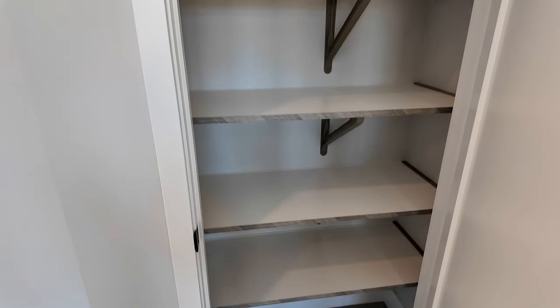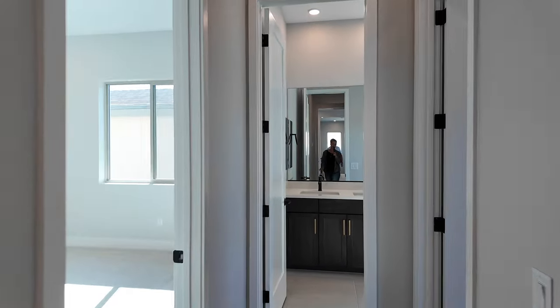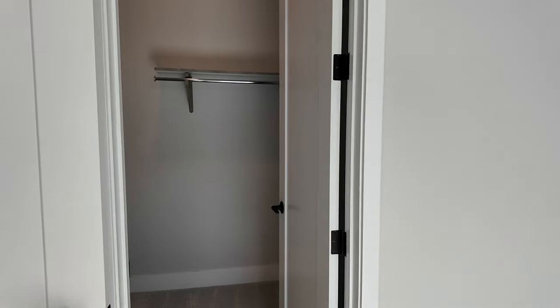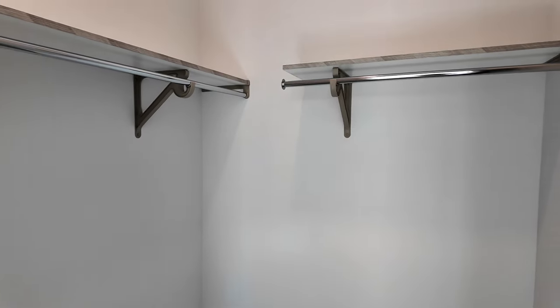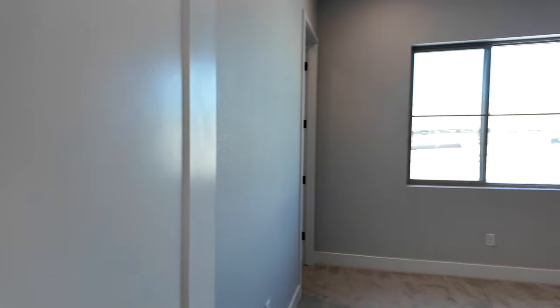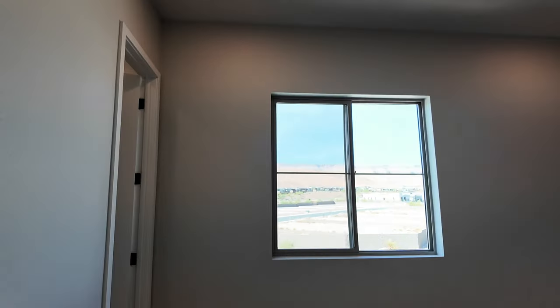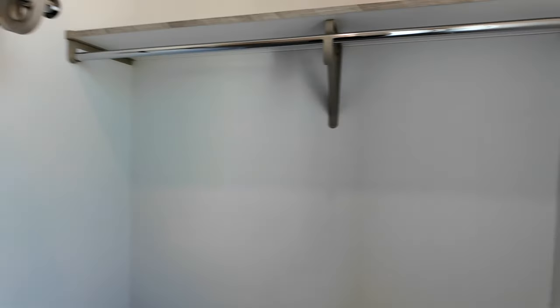Looks like another linen closet — lots of storage in this place. We're going to skip the primary for now. Back here are two more bedrooms. This bedroom looks about 14 by 14 with a nice walk-in closet and lots of space. This next bedroom may be a little bigger, with extra lighting, a pre-wire, and a walk-in closet that has a window — makes it bright, which a lot of people like.